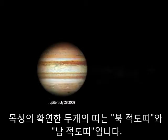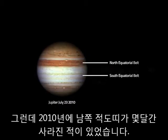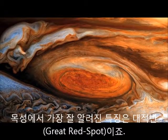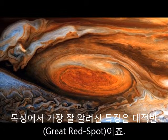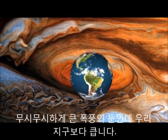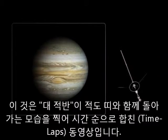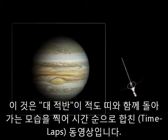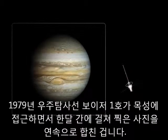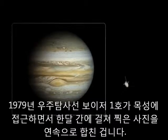Jupiter's two main cloud belts are called the North and South Equatorial Belt. They're almost always easy to spot, but in 2010 the South Equatorial Belt disappeared for a few months. Jupiter's most famous feature is the Great Red Spot — an enormous hurricane bigger than our own planet. Here's a time-lapse movie of the Great Red Spot and the churning equatorial belts, taken over a period of a month in 1979 by the Voyager 1 spacecraft as it approached Jupiter.